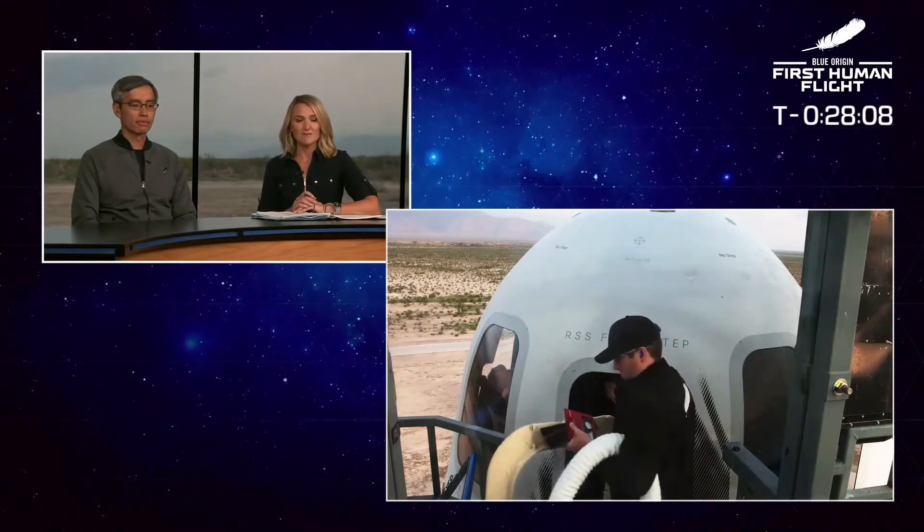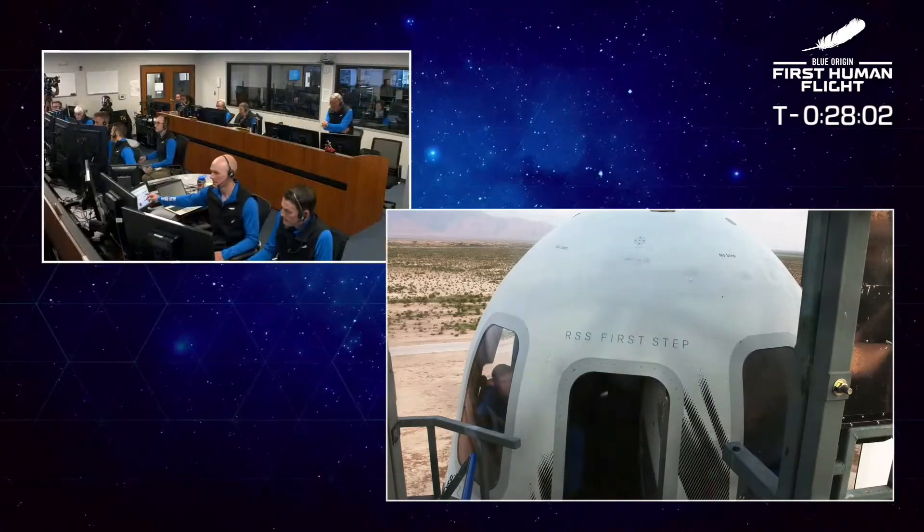We are standing by here for Capcom to welcome our crew into the capsule. Let's stand by for some audio there. There's our mission control.